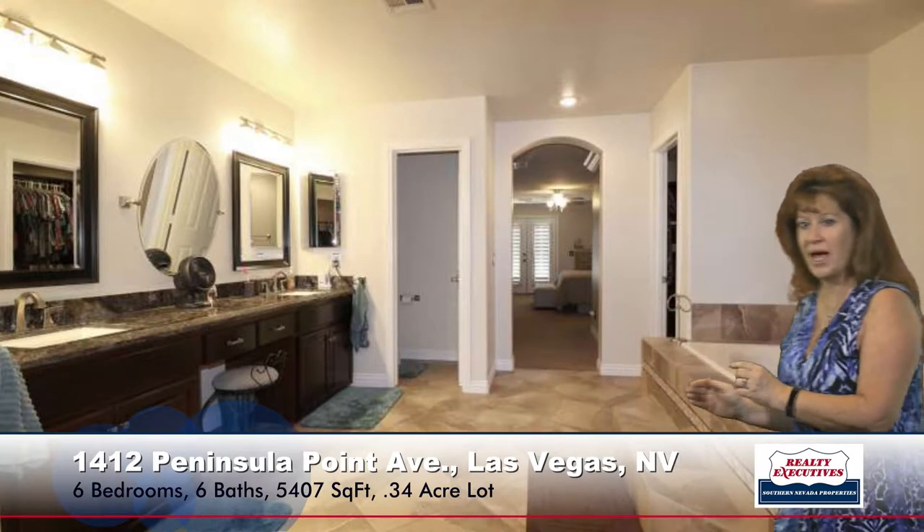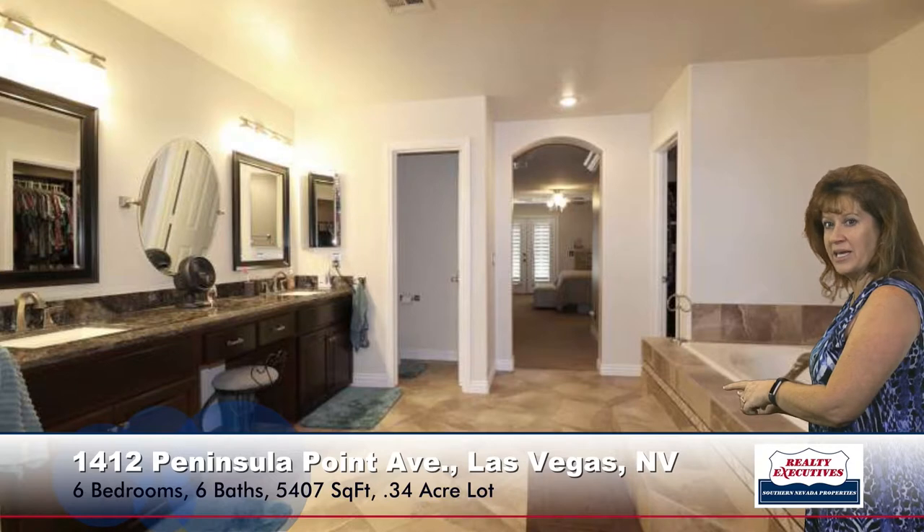I wanted to show you the upstairs master bedroom. This room is approximately 728 square feet — which was bigger than my third apartment. It has a private sitting area with a two-way gas fireplace right here behind me, shared between the sitting area and the main master bedroom. It also features a very luxurious bathroom with dual sinks and a makeup table, a nice big garden tub, separate shower, and an amazing amount of closet space. I challenge you to fill this closet space.